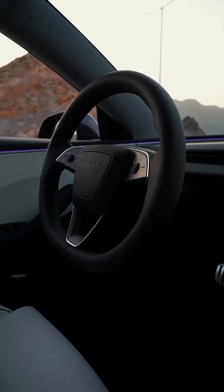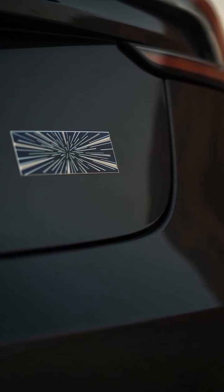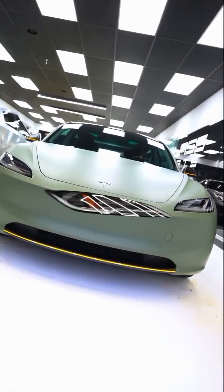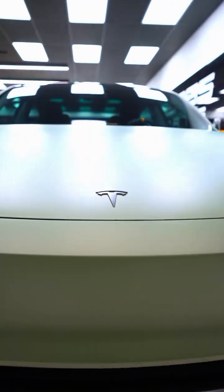Sure, competitors like Hyundai, Kia, and Ford are pushing hard in 2026. But Tesla still has the edge: a massive charging network, OTA updates, and unmatched brand loyalty. Add affordability into the mix, and the Model 3 refresh could once again dominate the EV world.